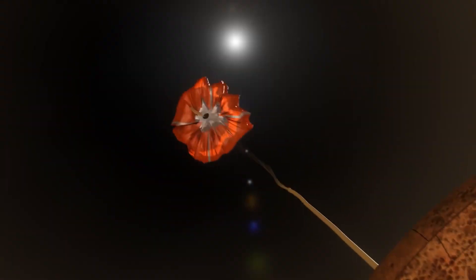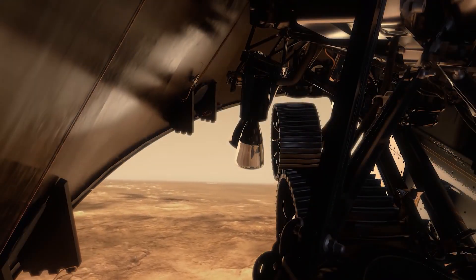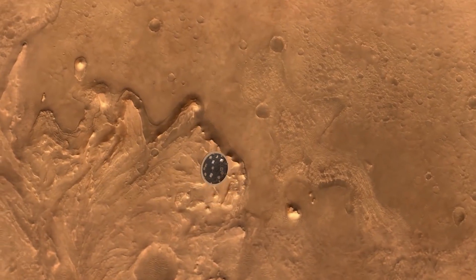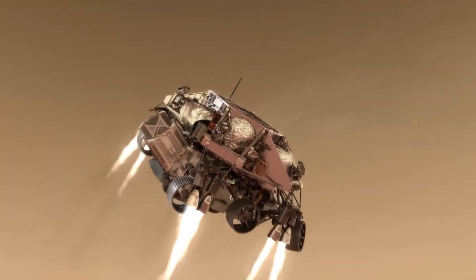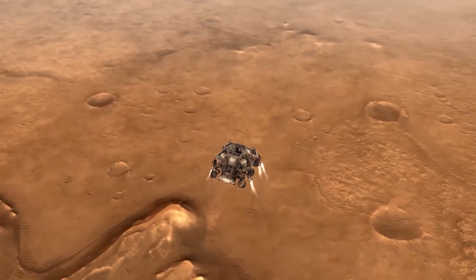Perseverance is NASA's latest robotic vehicle whose mission is to explore Mars. On February 18 of this year, NASA and the world watched as Perseverance successfully set foot on the Red Planet in a region called Jezero Crater. That day was a historic achievement for science, even in the midst of a global pandemic.